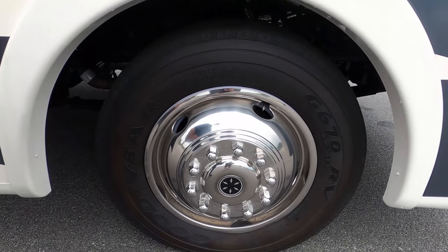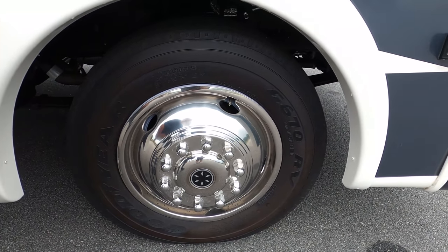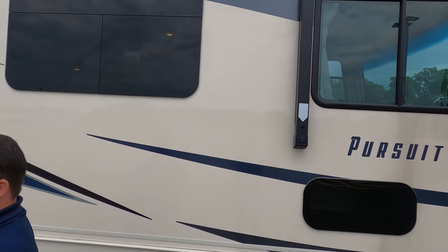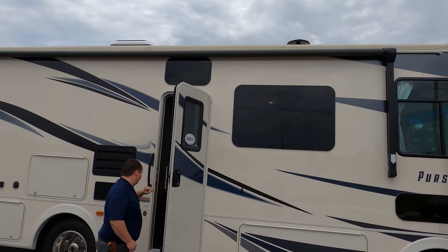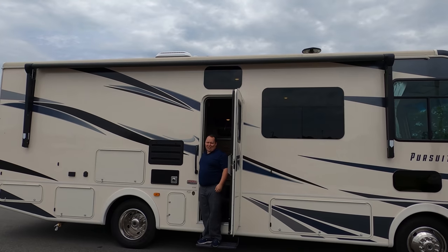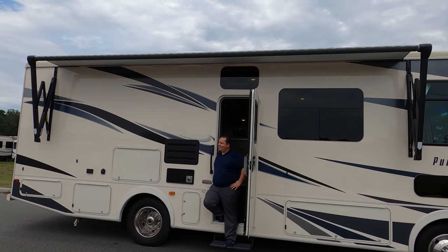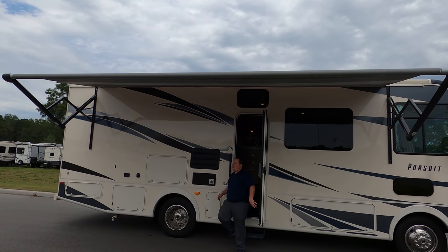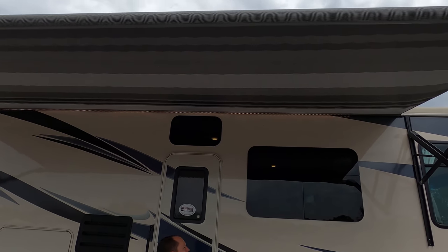Here are your tires — these are Goodyear 245-70R19.5. Right here you do have a speaker. There's a huge awning with a speaker in it. Let's take a look at the awning when it's all the way out — that's almost the whole length of the motorhome. It's either a big awning or a small motorhome. Nice power awning — I love that pattern — and it has LED lights.